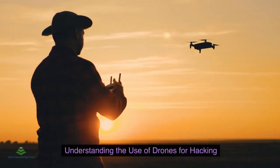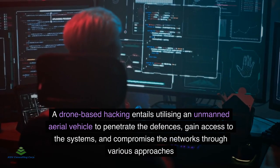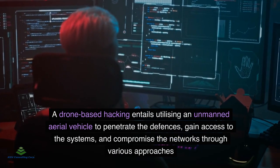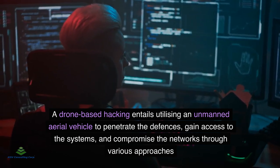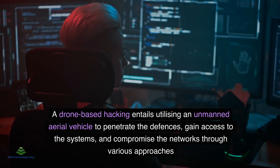Understanding the Use of Drones for Hacking: A drone-based hacking entails utilizing an unmanned aerial vehicle to penetrate the defenses, gain access to the systems, and compromise the networks through various approaches.